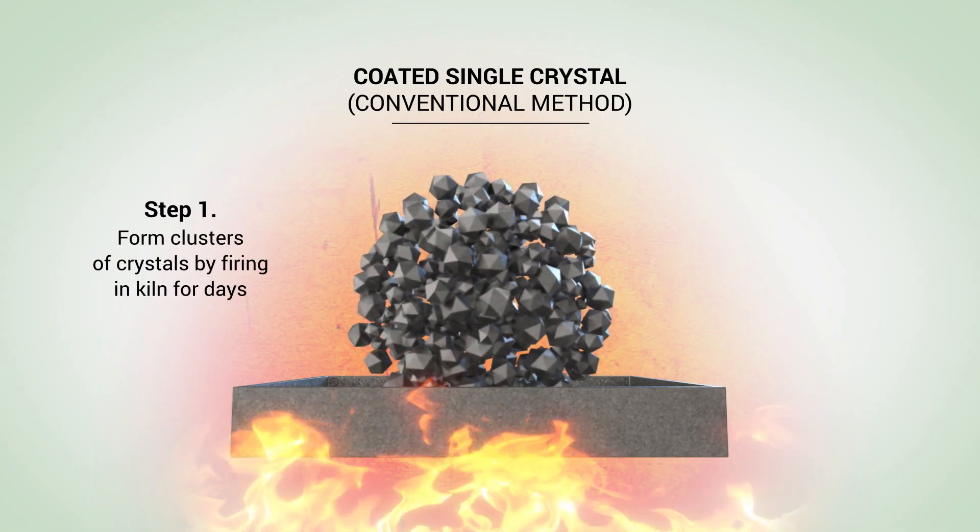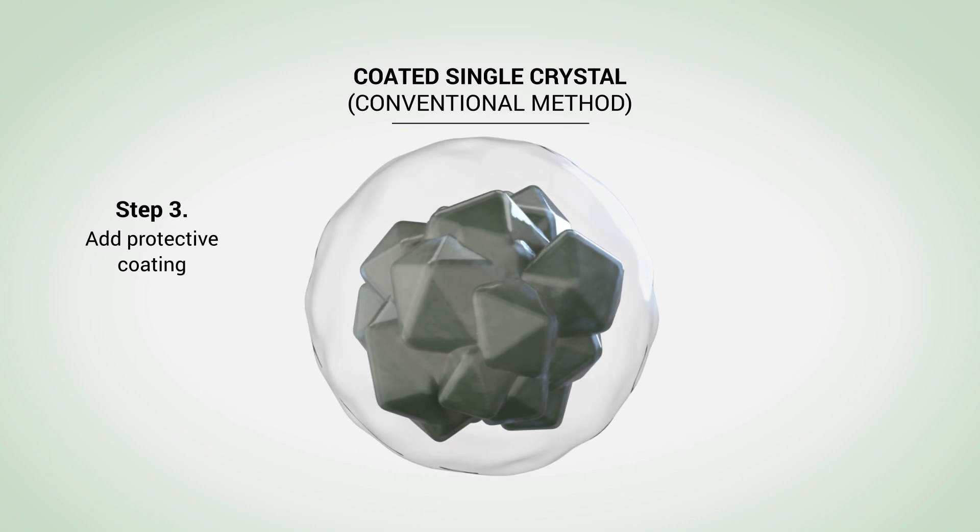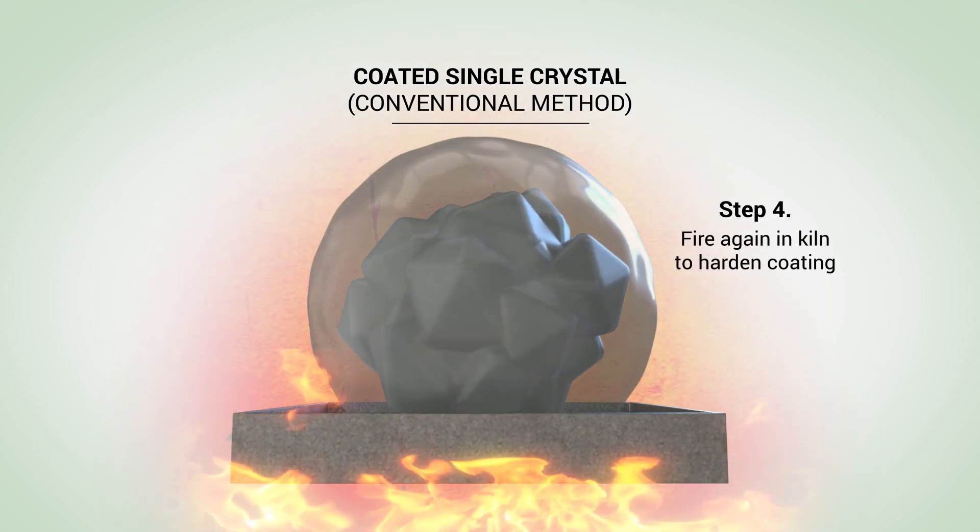Single crystal cathodes are less prone to cracking and can be formed with extra heating prior to coating, but this adds even more cost and complexity.